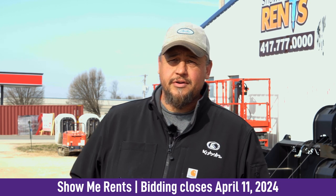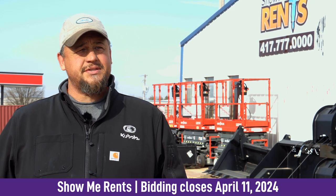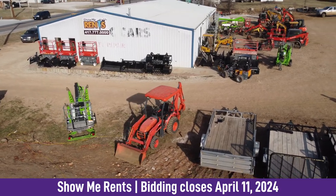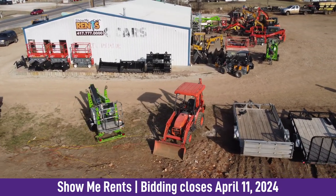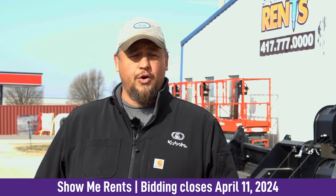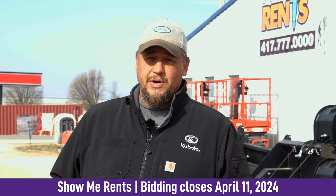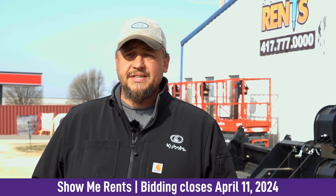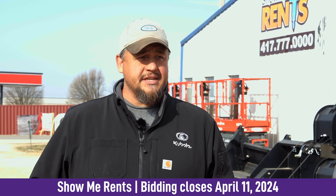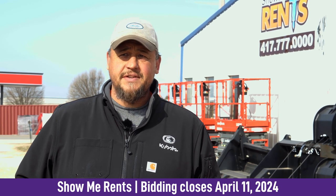Sure, my name is Mike Bates and I'm the owner of Show Me Rents here in Bolivar, Missouri. We've been in business for about seven years and we've accumulated quite a bit of equipment. A lot of the equipment was accumulated during the pandemic — we were on hold for up to two years to get some of it, and when we got it, we really didn't need it anymore because we replaced it with other stuff. So what you're going to see is a lot of new stuff, some used stuff, and a lot of new stuff in this auction.